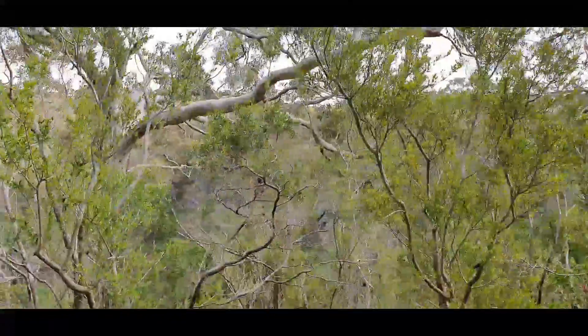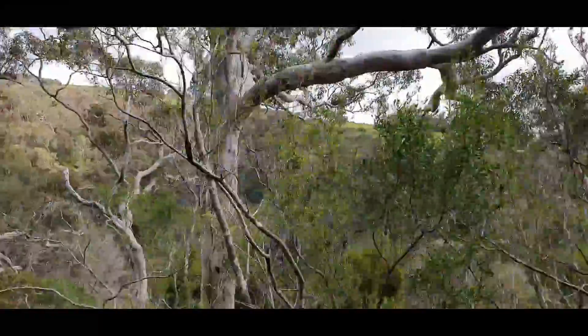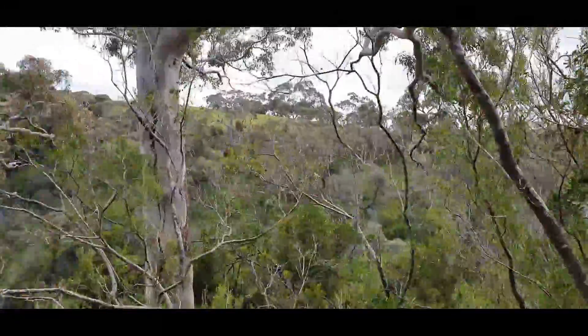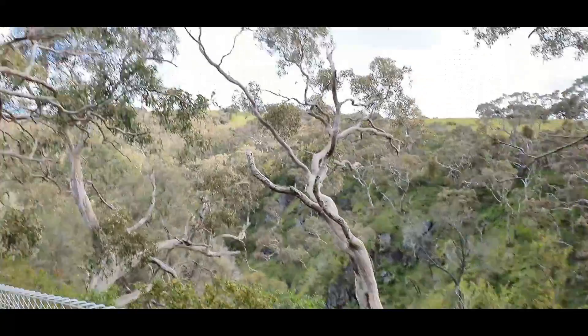Well, are you convinced to visit the Hindmarsh Falls? It's a very picturesque area. For photographers this will be a great spot to get some motion shots. This has been Travelyn Dixie and thanks for watching. Subscribe for similar content if you like.